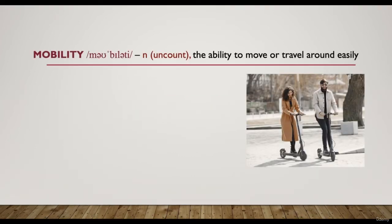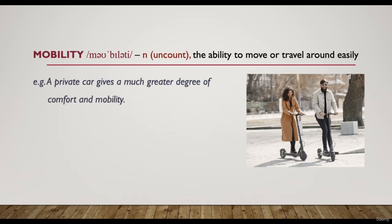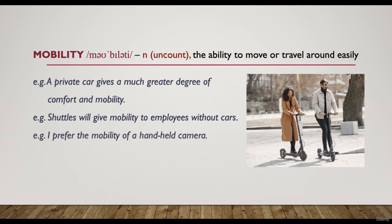The next word is 'mobility' — an uncountable noun meaning the ability to move or travel around easily. For example, 'a private car gives a much greater degree of comfort and mobility' — meaning you have more comfort and are able to move and travel around more easily. 'I prefer the mobility of a handheld camera' — meaning I can move it around more easily.